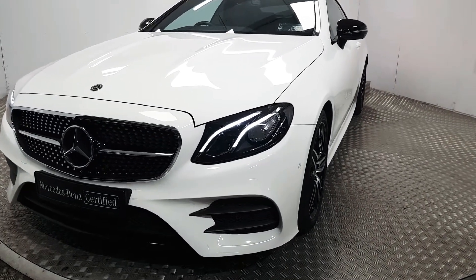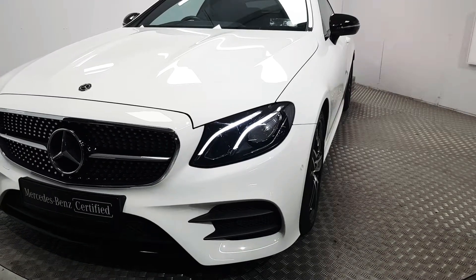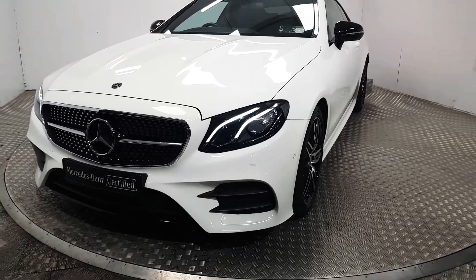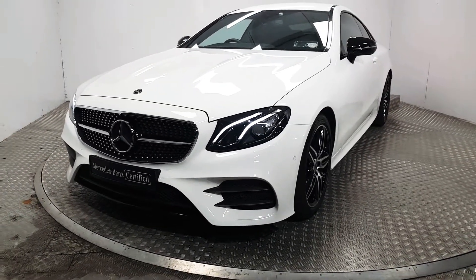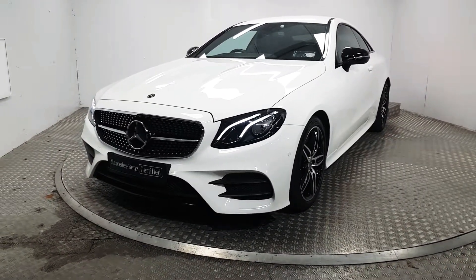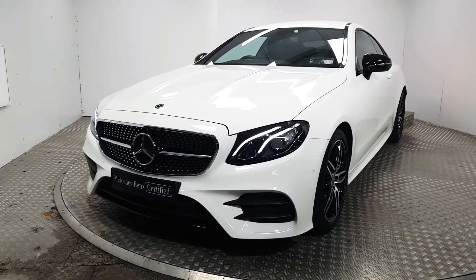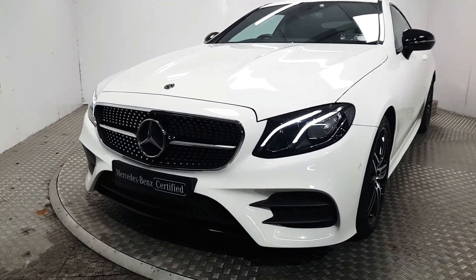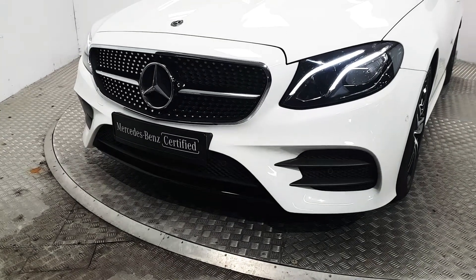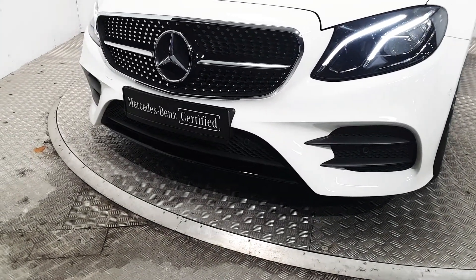At the front, we have LED daytime running lights as well as LED high performance headlights. Being the AMG, we get an upgraded exterior body kit, which gives it more of an aggressive look. This includes front bumper, side skirts and a rear bumper. The night pack elements will give us any chrome, which is now turned to gloss black, such as the front splitter.